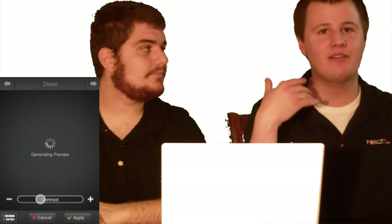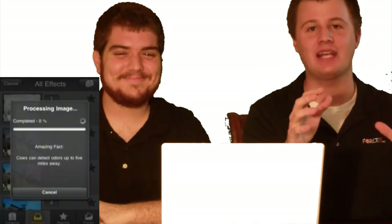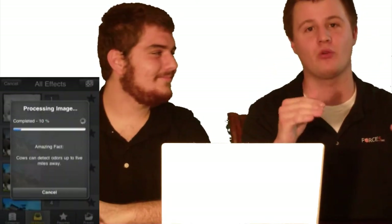You can do effects like black and white, sepia, grayscale — which is the same as black and white — and literally hundreds of different effects in dozens of different categories.